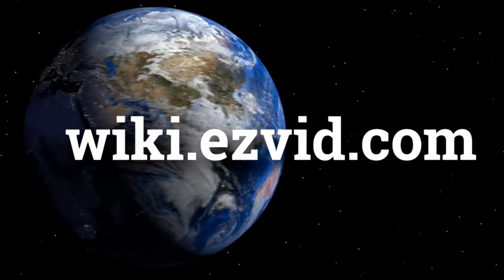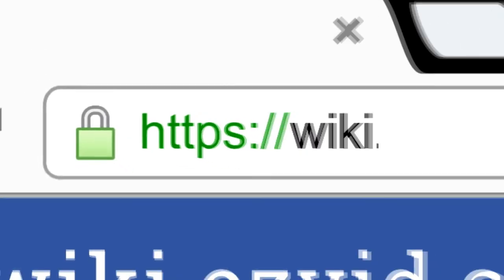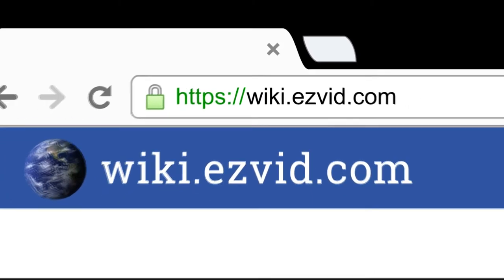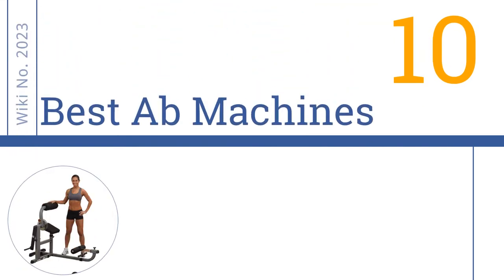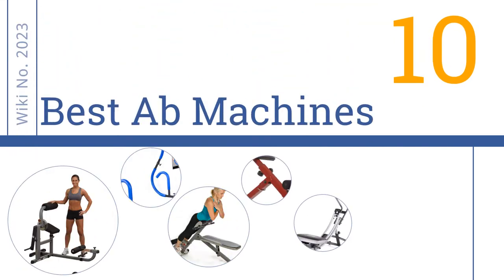wiki.easyvid.com. Search EasyVid Wiki before you decide. EasyVid presents the 10 best ab machines. Let's get started with the list.